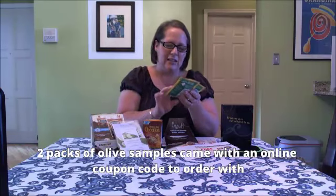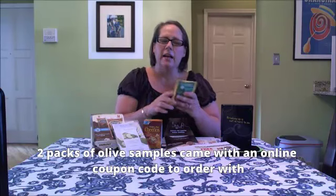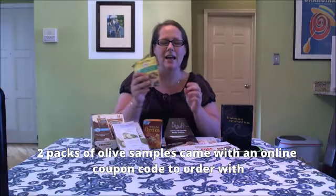We'll start here with my two favorite samples — these cute little olive samples. I got two packs and an online coupon code to order them online. I love these. My son is like an olive addict, so I'm going to give him these for his little snack.